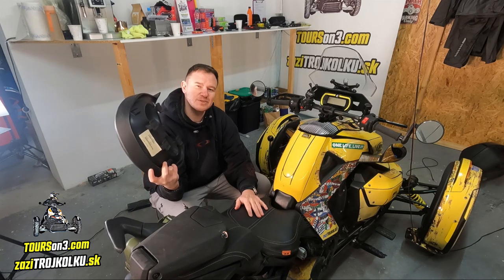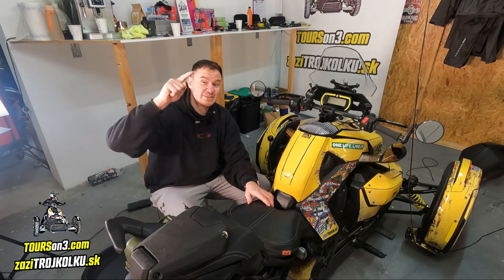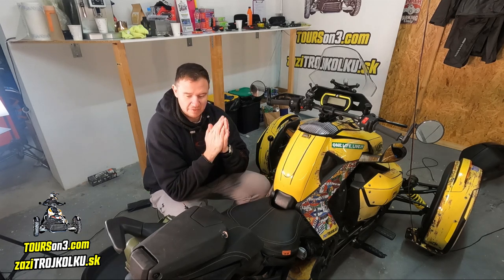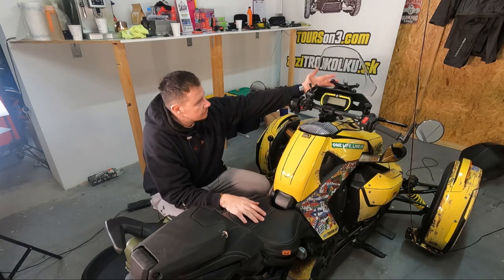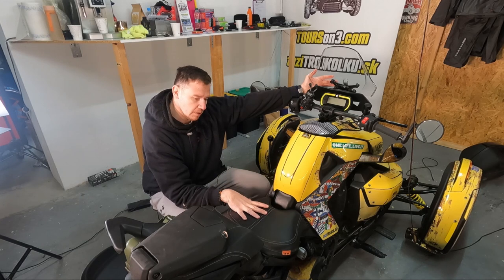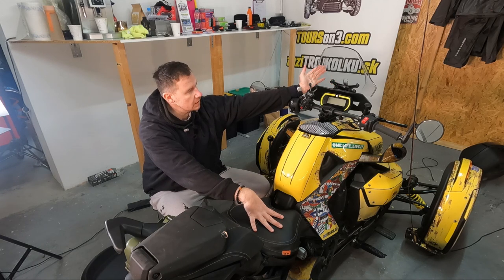We are also working to get an F3 Limited shortly to our tour and rental agency. In case you would like to ride on three wheels in Europe, tourson3.com. I'm so happy my wife is not watching my videos, because she will be pissed that I want to buy another bike. Now, the next thing, which goes together with the seat and is almost as popular, is the windshield.